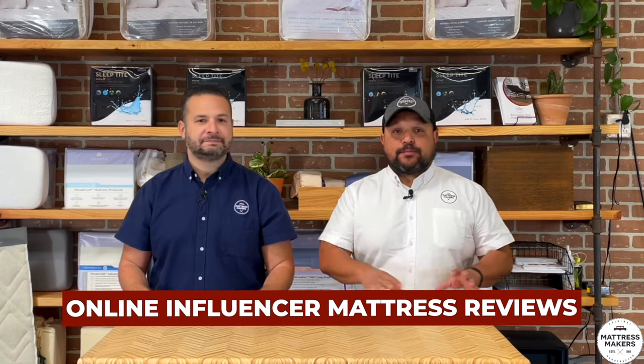Number four is the online influencer mattress reviews. There was a little debate on whether this is a gimmick, but a lot of it is because a lot of these mattress review influencers — those YouTube channels you know which ones I'm talking about — are marketing sites. They're paid marketing sites. They're not going to give you an honest assessment of how good a mattress is for you, because there's no way they can know what's right for you, plus they're getting paid.